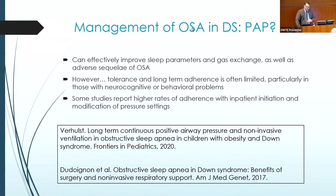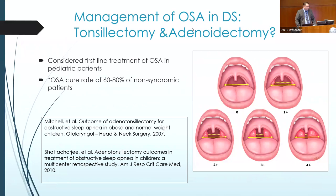CPAP — I don't manage this, Dr. Matthews does — but my take on it is that it works and it's safe, but it only works if you wear it, and getting patients to wear it is not easy, whether kids or adults.